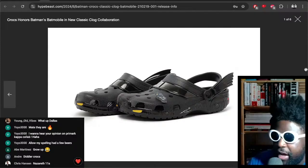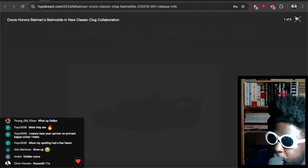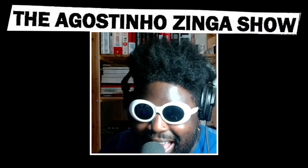Big up Crocs, big up Batman. I need those ASAP.